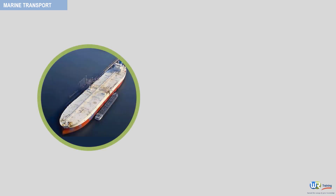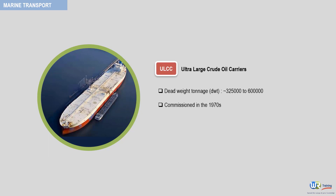ULCCs, ultra-large crude oil carriers, are tankers with a deadweight tonnage of between 325,000 and 600,000. This means their carrying capacity is between 2.5 and 4.5 million barrels of crude oil, or equivalently, 20 days throughput for a large refinery.